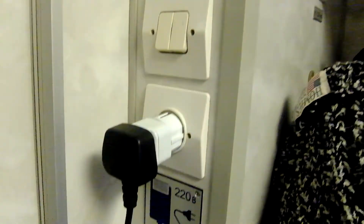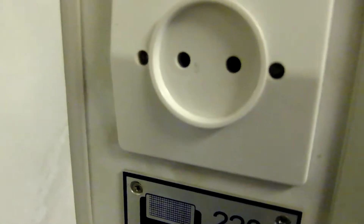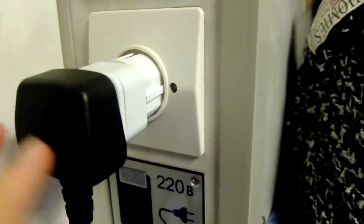This compartment comes with two plugs — not one but two, which was a huge surprise for us. They come in the East Asian or European style with two round prongs, and it's 220 volts. So if you need an adapter, that's very useful to know.